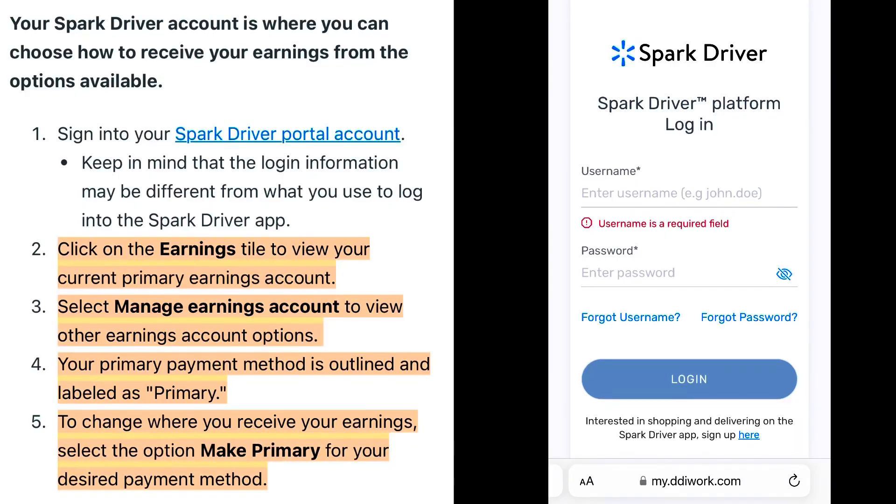A special notice to all Spark drivers: pretty soon you may start seeing the One bank account taking over the Branch wallet account, which older drivers are probably on. You need to think about changing over to a One account. If you're a Spark driver, let me walk you through the steps so you understand what you're supposed to do, and it's hopefully fairly seamless — so you don't get caught up in a situation where you're not seeing your earnings and having a hard time getting to your money.